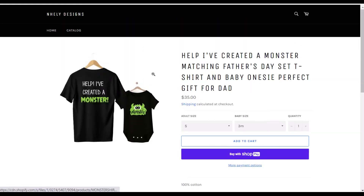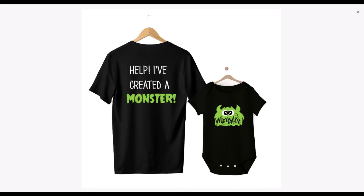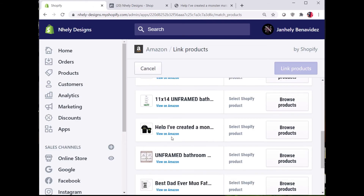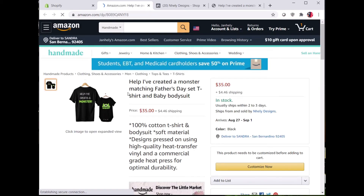Let me show you a quick example of how this works. This is a onesie and t-shirt set that I was selling for Father's Day. I posted the item for sale on my Shopify website and because I have my other seller accounts and social media accounts linked, you'll see that it also posted to all of my other accounts including Facebook, Instagram, and Amazon.